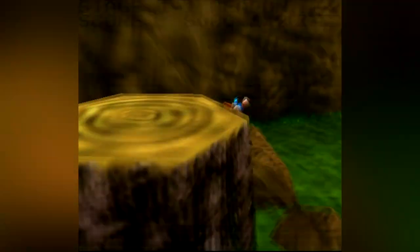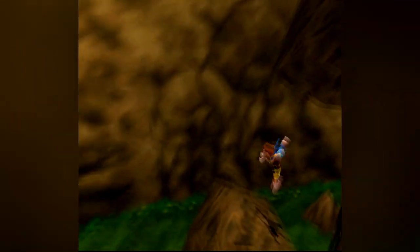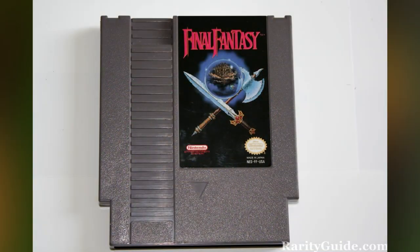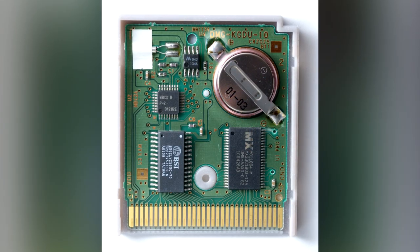How long will the battery last? Well, it's hard to say. Some games' save batteries are still working fine 30 years later, but others seem to die pretty quickly. NES games do seem to last longer than Game Boy games though, possibly because they use a larger battery.